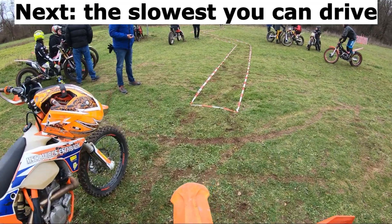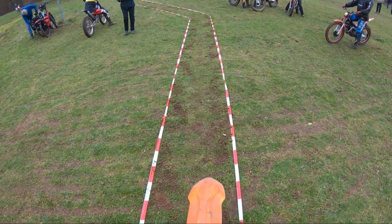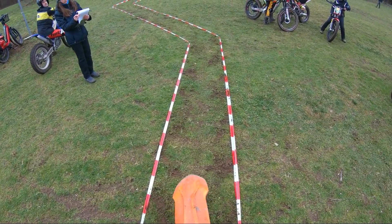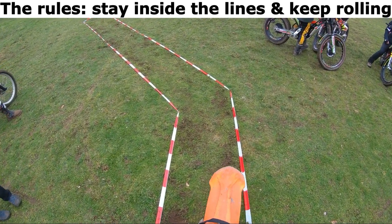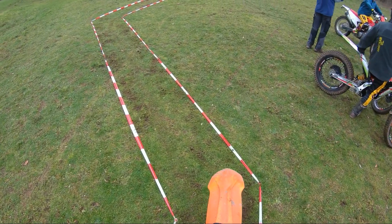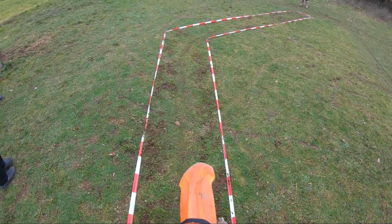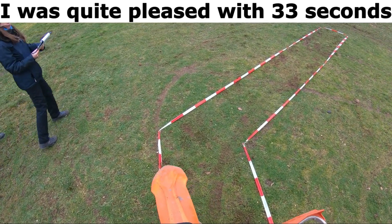Next, the slowest you can drive. The rules: stay inside the lines and keep rolling. I was quite pleased with 33 seconds.